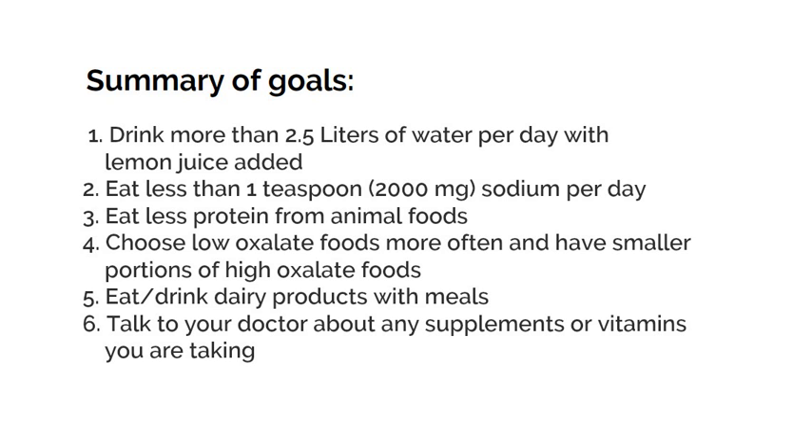Here's a summary of our diet and nutrition goals for calcium oxalate kidney stones. 1. Drink more than 2.5 liters of water per day, ideally with lemon juice added. 2. Eat less salt, ideally less than 2,000 mg of sodium per day. 3. Eat less protein from animal foods. 4. Choose low-oxalate foods more often and have smaller portions of high-oxalate foods. 5. Have one serving of dairy with meals. 6. Talk to your doctor about any supplements you are taking.